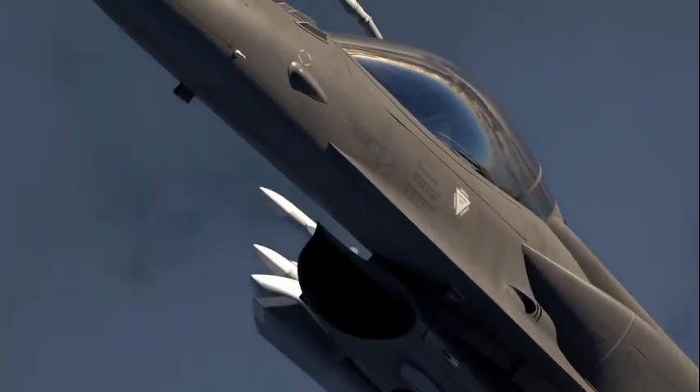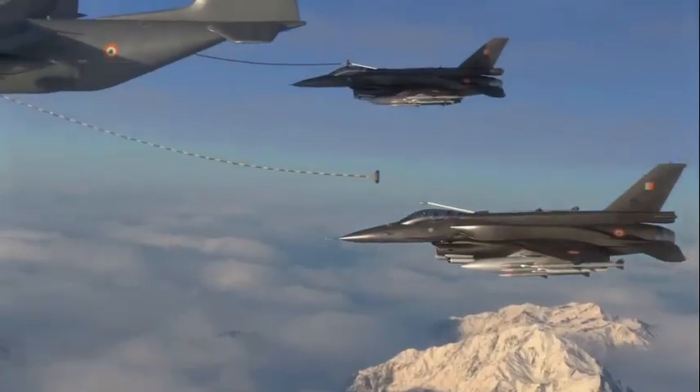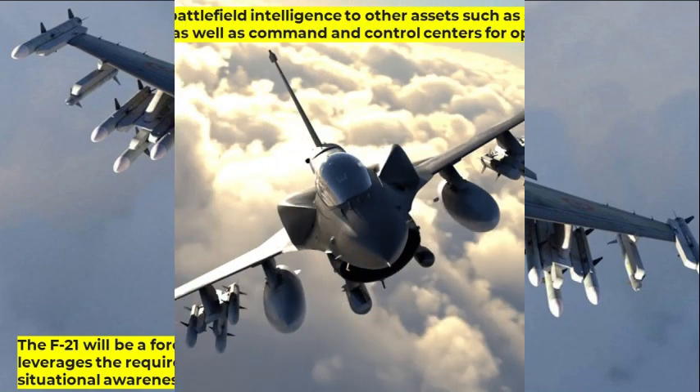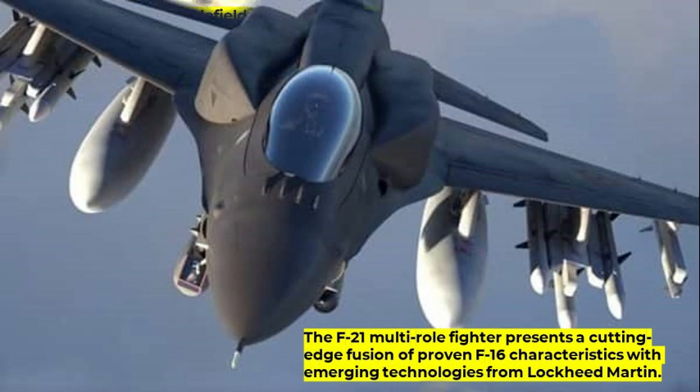Specifically configured for the Indian Air Force, the F-21 provides unmatched Make in India opportunities and strengthens India's path to an advanced air power future. The F-21 will be a force multiplier as the IAF leverages the requirement to increase situational awareness and distribute real-time battlefield intelligence operations to other assets such as Rafale, Tejas, ground forces, as well as command and control centers for operational leaders.